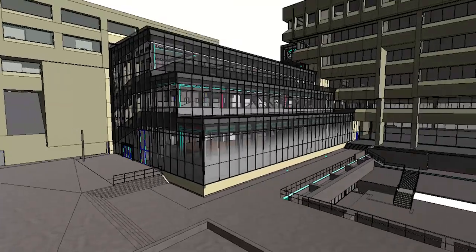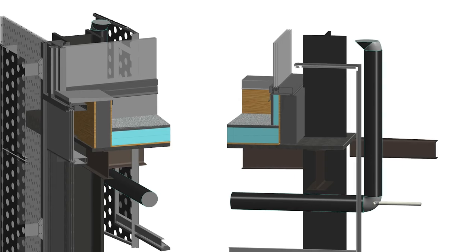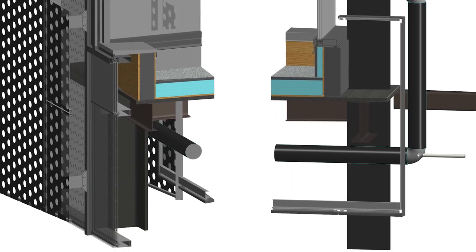When we went out to the contractor, they brought in their sub-trades, who took our live model and proceeded to model to an LOD 450 — down to the nuts and bolts — and they were able to produce their shop drawings directly from our live model.